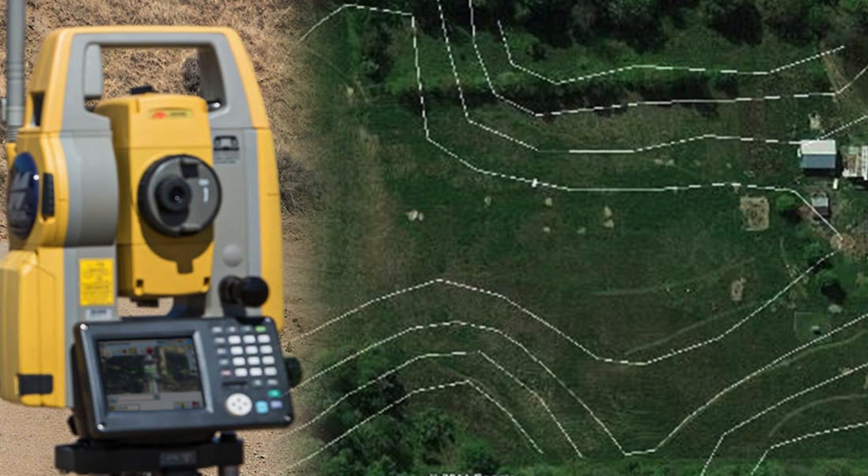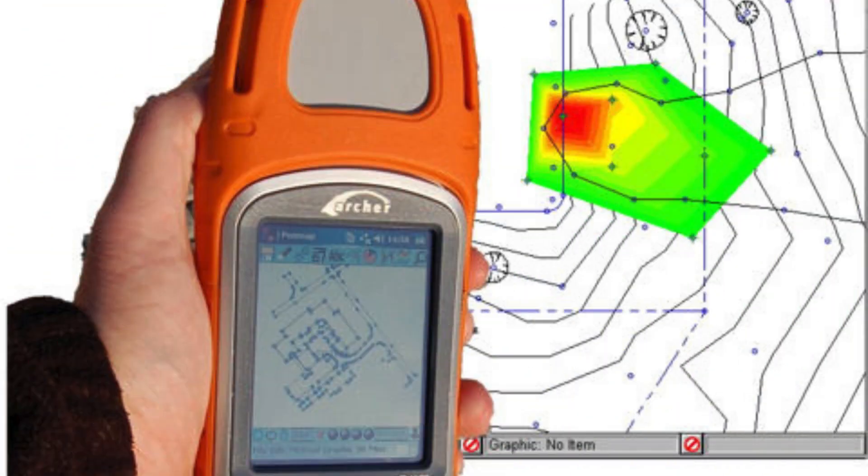Scone Design's mapping services in Noida Sector 50 are not limited to just creating maps. They also offer various additional services that enhance the usability and functionality of the maps. For example, they can integrate GPS data into the maps, allowing users to track their location in real-time. This feature is particularly useful for navigation purposes or for conducting surveys in the area.